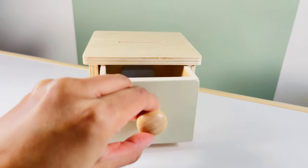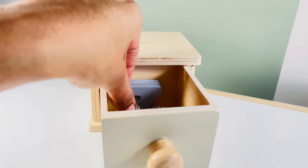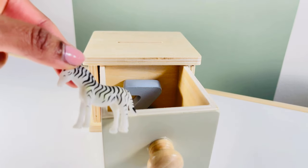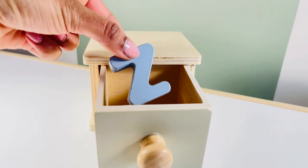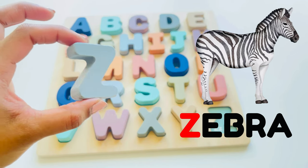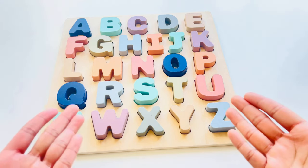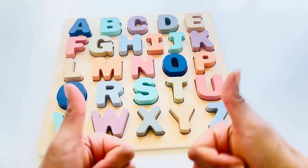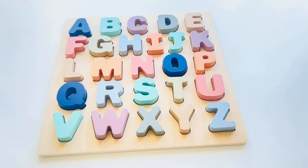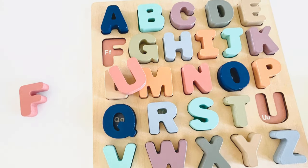What's hiding in the box? Hmm, I see a zebra and our last letter — Z, Z for zebra. We did it! We finished our puzzle. Thank you so much for helping me, this was fun! Let's do it again. See you in the next video — bye bye!